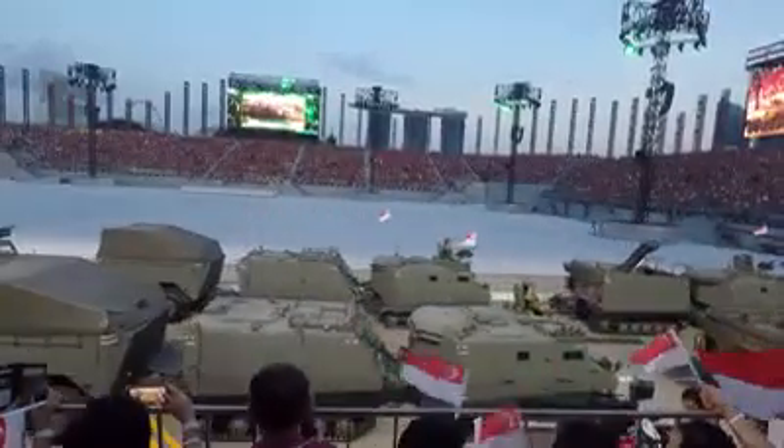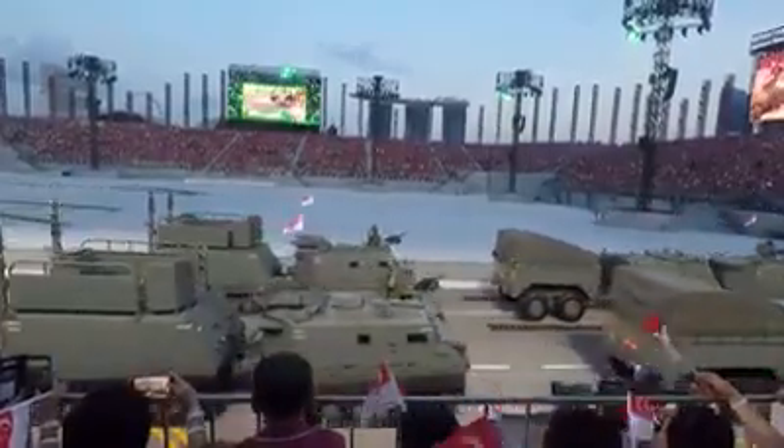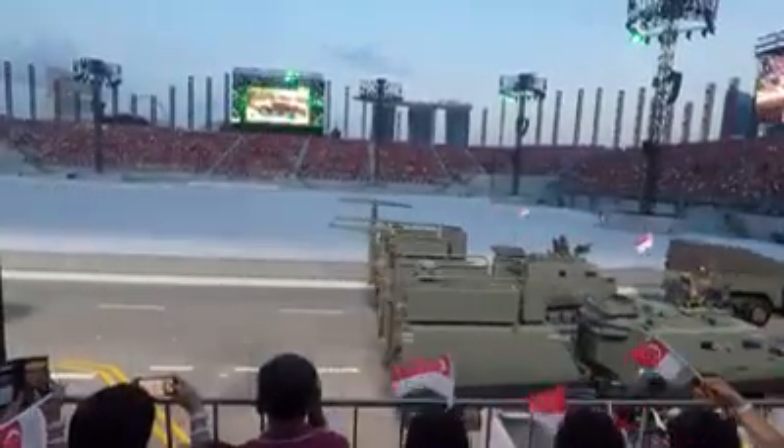Our next vehicle is the Terrex Infantry Carrier Vehicle. The Terrex allows our infantry troops to maneuver swiftly and safely across the battlefield.